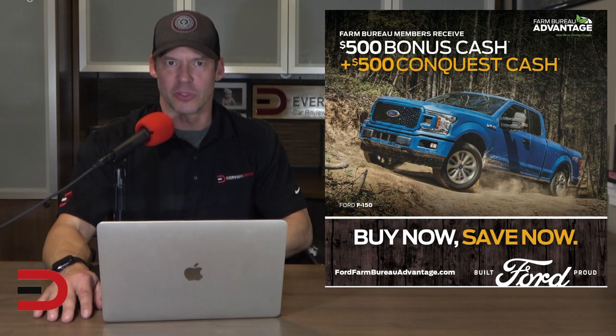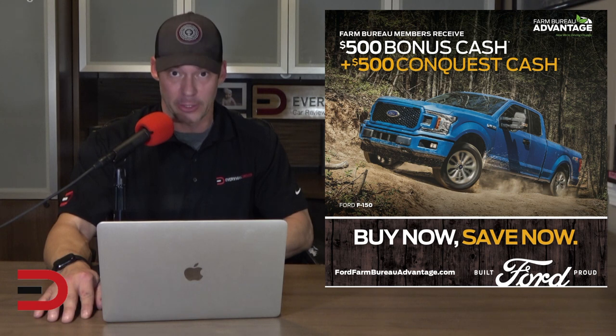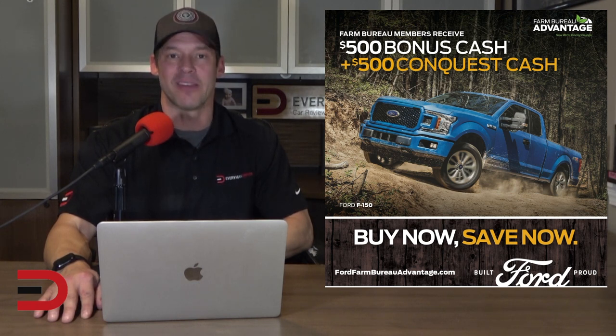So what's the deal with Conquest Bonus Cash, also known as Competitive Conquest or Competitive Owner offers? Conquest programs are offered to both leasees and owners of competing brands. Automakers are always trying to increase market share, and targeting rival brands is an excellent way to accomplish this goal — and as the buyer, you'll get to reap the benefits in the form of substantial savings. Since automakers tend to see more loyalty from their lease customers, the most competitive Conquest incentives are offered to leasees of other brands, though they are also available to customers who intend to purchase. Many deals target a broad range of brands, while some marquees will even target specific models from competing brands.